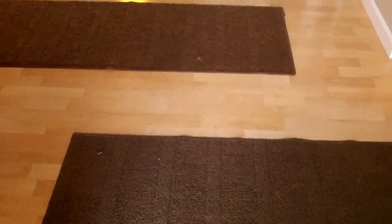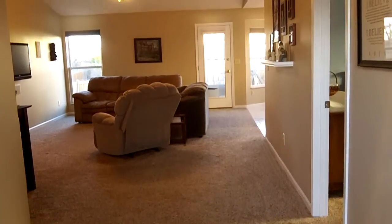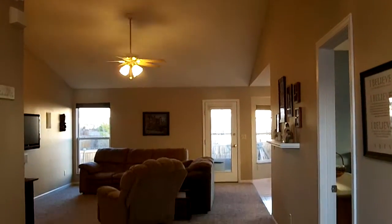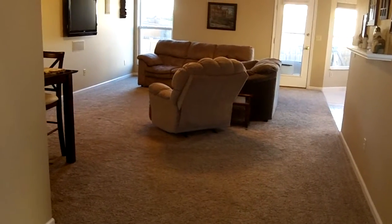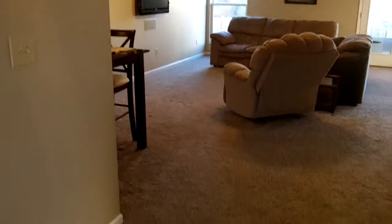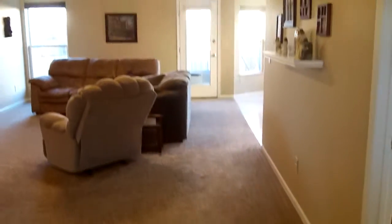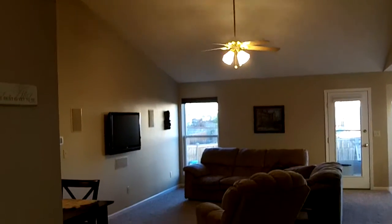So we come in the front. Notice the beautiful hardwood in your foyer. Cathedral-style ceilings in your open living room and dining area. Plush carpeting — you will definitely be right at home and very comfortable in this floor plan with lots of great features throughout. That carpet is virtually brand new, so it's going to feel like you're walking on air in your new home. Notice the upgraded ceiling fan light combo there as well.